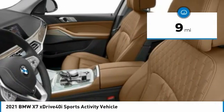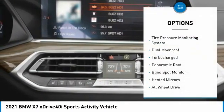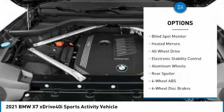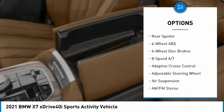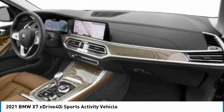This vehicle has less than 100 miles. Here are some of this vehicle's great options: tire pressure monitoring system, dual moonroof, turbocharged, panoramic roof, blind spot monitor, heated mirrors, all-wheel drive, electronic stability control, aluminum wheels, and rear spoiler.